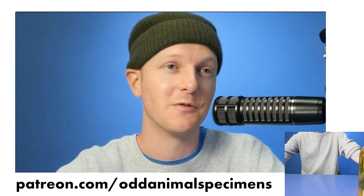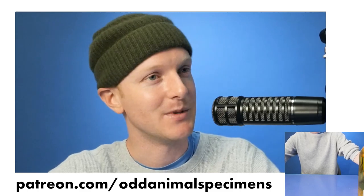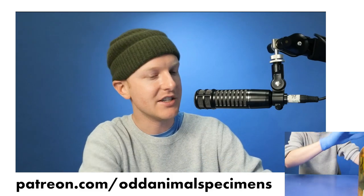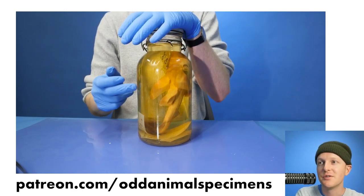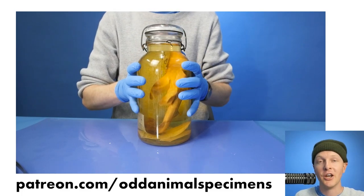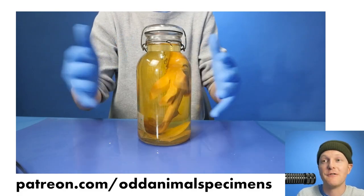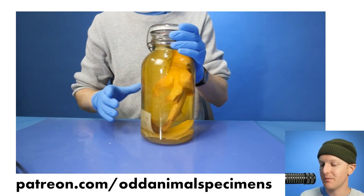If you're enjoying this video, think about supporting the channel at patreon.com/oddanimalspecimens. Also, a big thank you to the University of Michigan Museum of Zoology, where a lot of these specimens came from. It's primarily a research institution and all of these preserved animal specimens are used in research. This one specifically was used in a 1970s research project to reorganize an entire family tree of sharks. Pretty awesome.